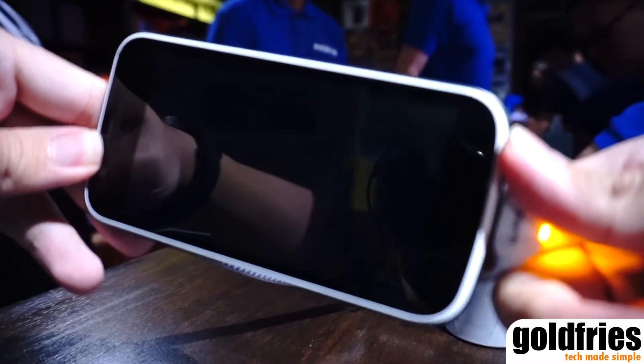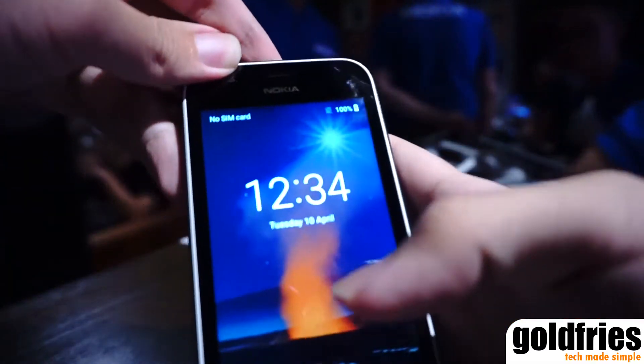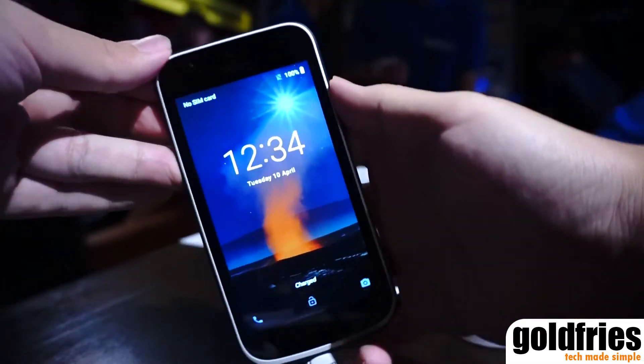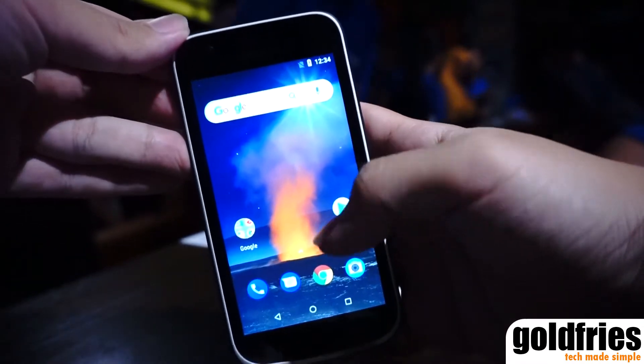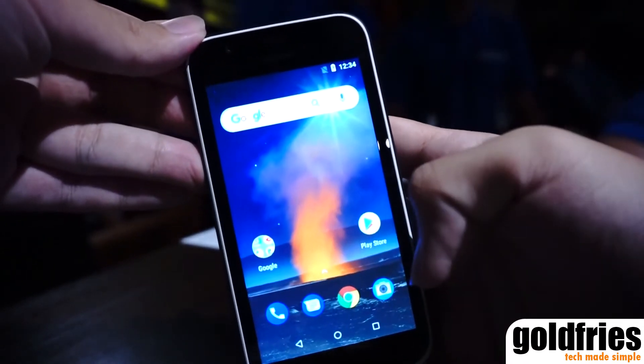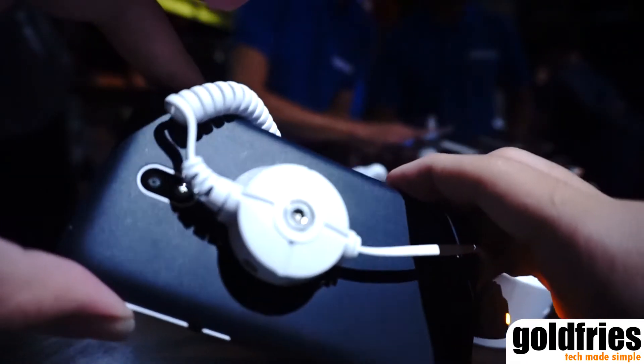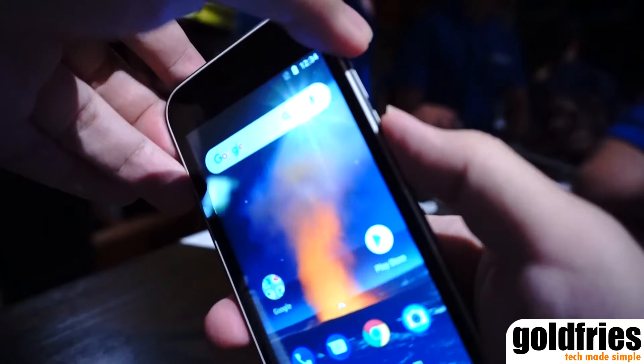Being a very basic device, it has only 1GB RAM and 8GB storage. The screen is 4.5-inch, and it has a 5MP main camera and a 2MP front camera. The Nokia 1 has a removable 2150mAh battery and is available in the market starting 13th April.